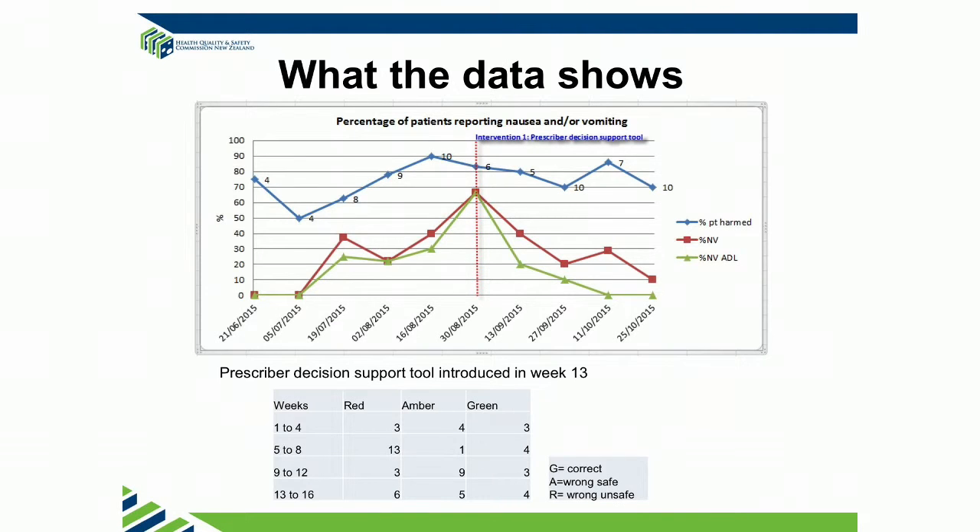Looking at our data, the blue line is the overall harm — that's the percentage of patients that we interview — and you can see we're actually causing quite a lot of harm, peaking at 90% of our patients. So that could be one harm or it could be all four of the harms that I've described. Obviously some are less significant.